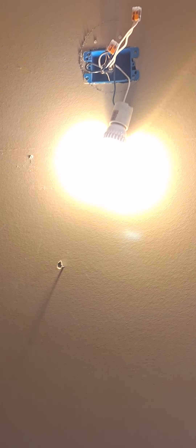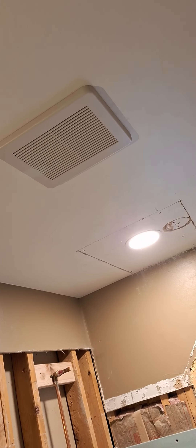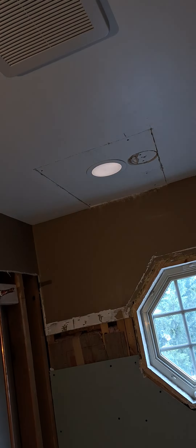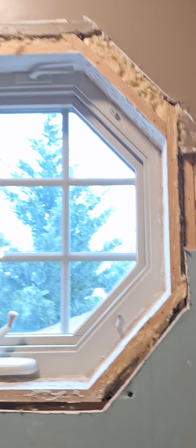One switch operates the vanity light, another switch operates the ceiling fan and exhaust fan, and then there's a light for the top of the tub at that end. Got it vented to the outside.